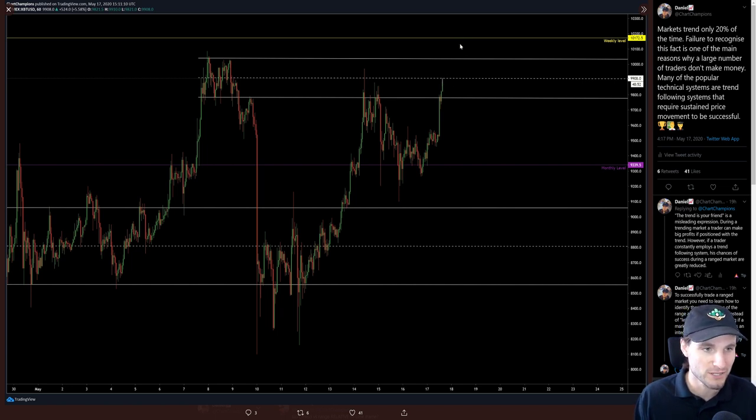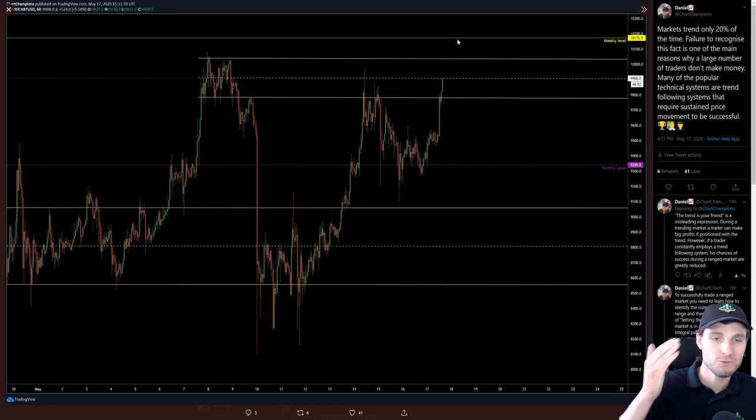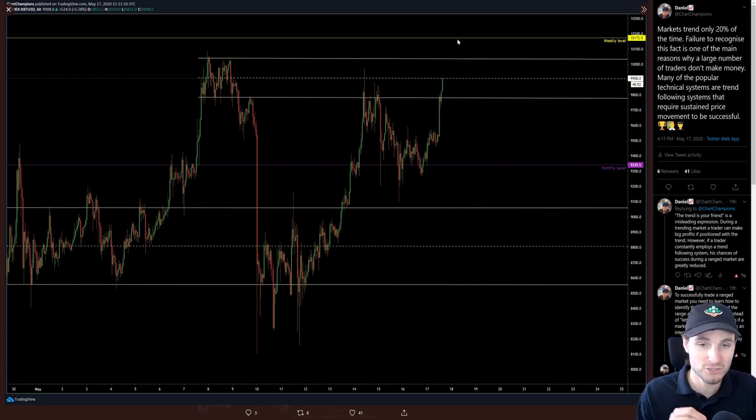To successfully trade a ranged market you need to learn how to identify the outer reaches of the range and then take profits instead of letting profits ride. Knowing if a market is in a trend or a range is an integral part of market understanding and making money consistently. As we approached the high of the range — around 9,900 being the middle of the range — I was taking short positions, because instead of expecting a breakout, I was recognising the signs that we are likely to remain range-bound and this was not the time for a breakout.